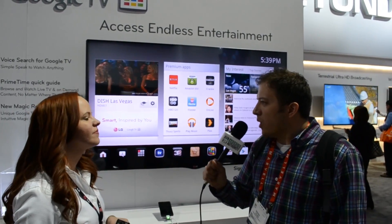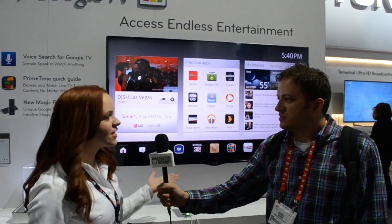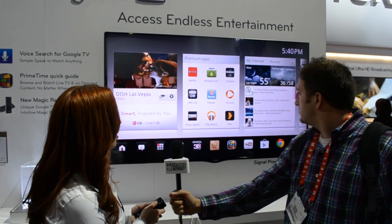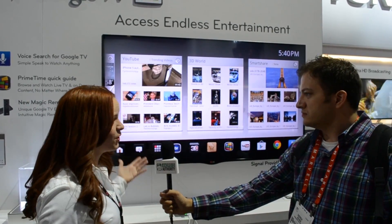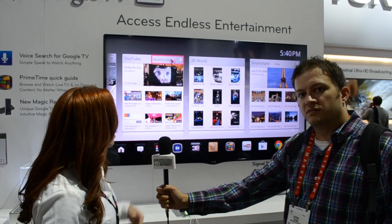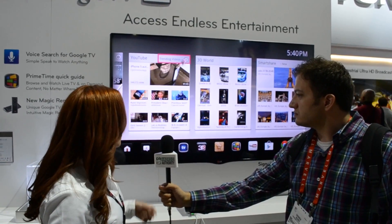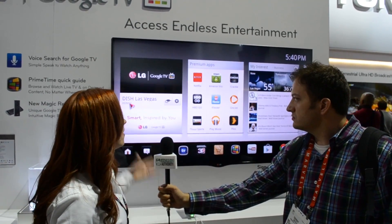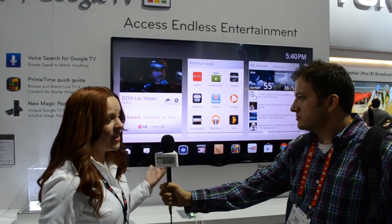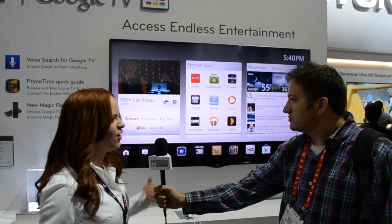Is the UI on this the same as previous LG Google TVs? It's similar, but we did add some new features. If you notice here, we added a new YouTube card, which is great. We know everyone wants to keep up with what's new and hot on YouTube. So very similar to what you're used to on the YouTube website, you have access to recently featured videos, most viewed, and trending videos. This user interface is very well laid out, very easy to understand and navigate through. That's one of the best benefits that people really like about our smart TVs and of course our LG Google TV.